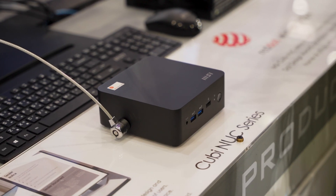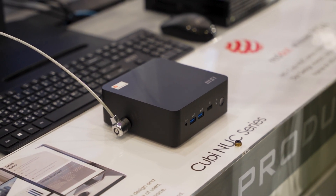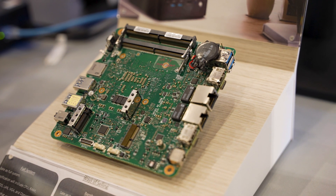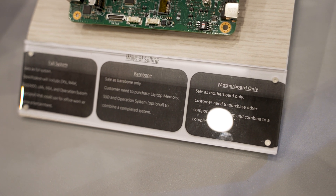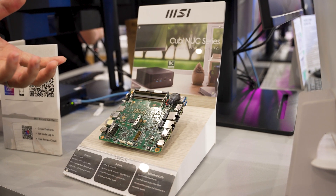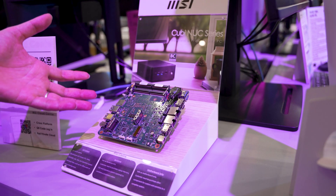MSI is going to be selling this Kyubey NUC either as the full system with DDR5 RAM and SSD included, or you can get it as a bare bones kit where you bring those yourself, or additionally they're going to be selling the motherboard by itself in case you want to put it in your own chassis or 3D print one of your own. Hopefully in the future, MSI could potentially offer upgrades to your NUC so you could add in a brand new mainboard as long as the form factor fits.